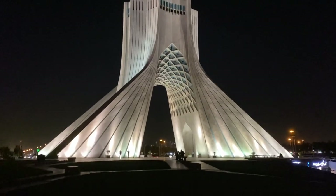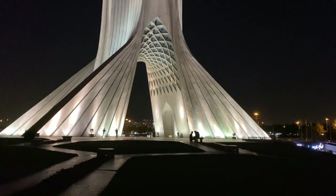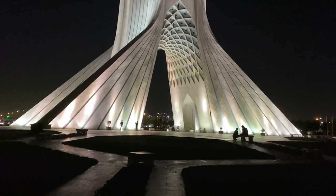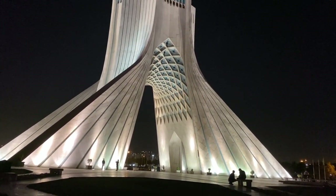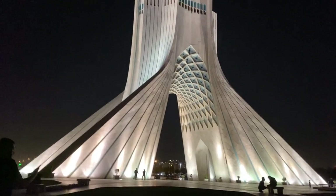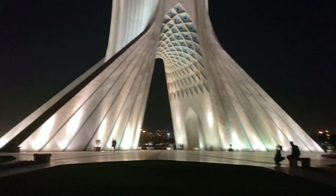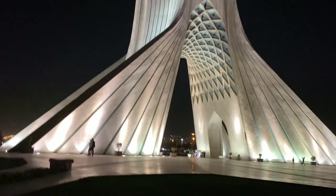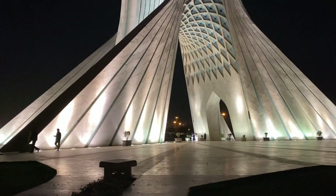This close-up view looks a lot more beautiful. It is very tall — you can see the height of people out there and compare it to the Azadi Tower. The tower is very big, totally fabulous. I have no words, it's very beautiful. We are lucky that we came at night because of the lighting — it's fabulous, so beautiful.